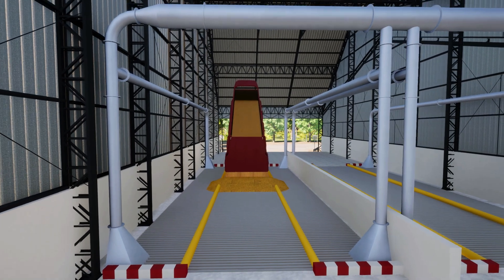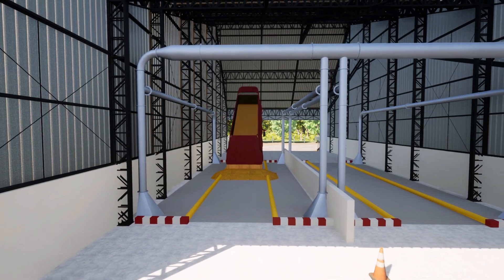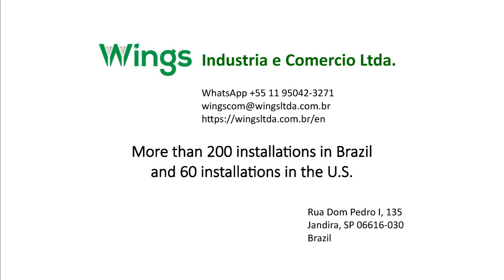The Wing's Dust Control system has more than 200 installations in Brazil and more than 60 installations in the United States.